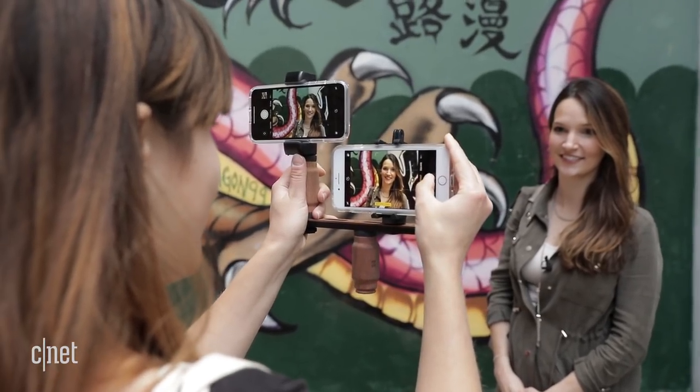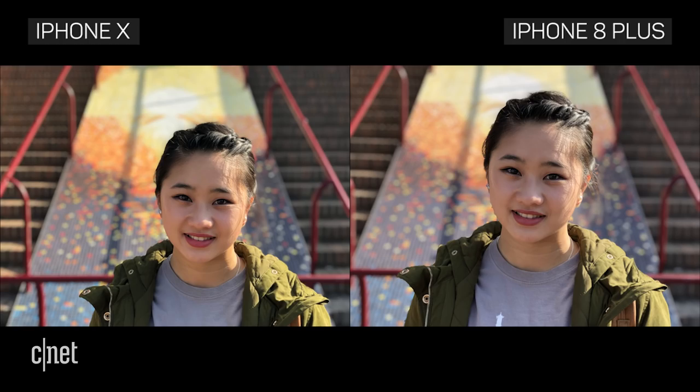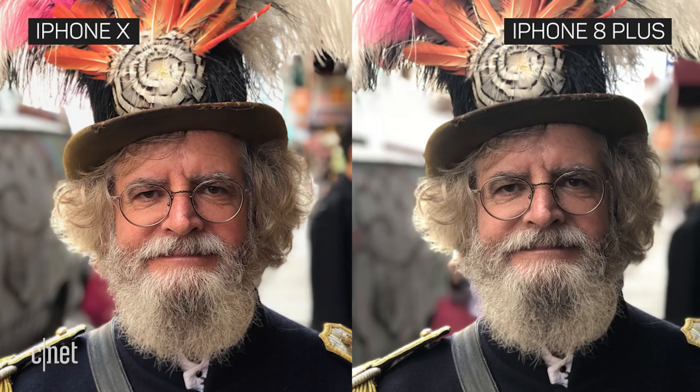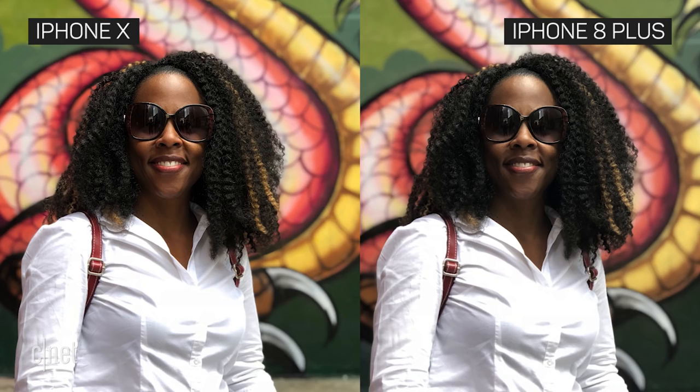Both phones use that telephoto lens for portrait mode to give a blurred background effect similar to what you'd find on a DSLR. Portraits look great on both phones, but if you look closely the X captures more detail. You'll notice it here in his beard and here in her hair.